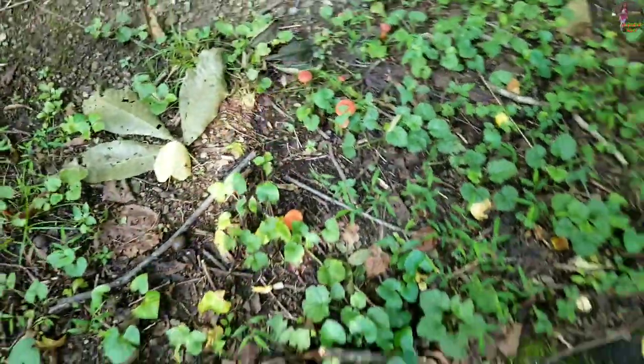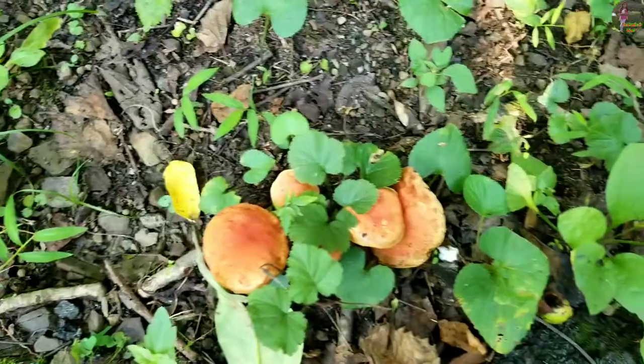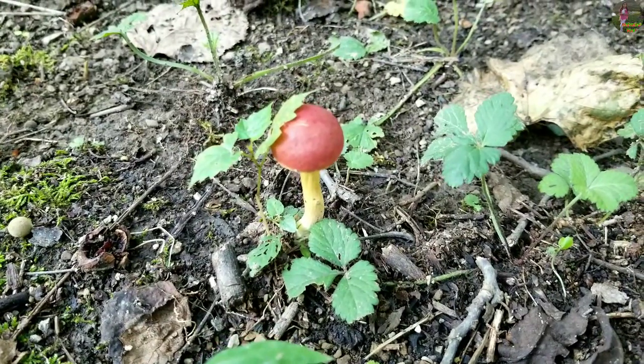The stem size of it is 3 to 9 centimeters tall and the cap size is 3 to 8 millimeters. And the scientific name is Leratiomyces ceres.